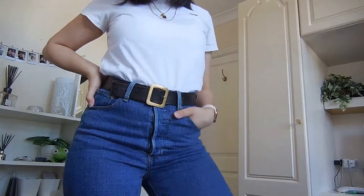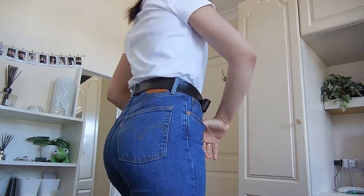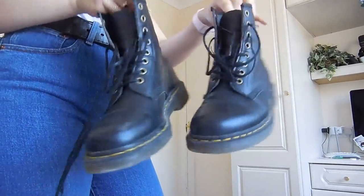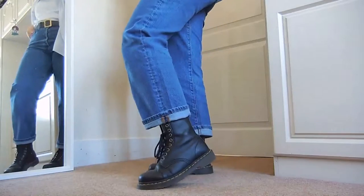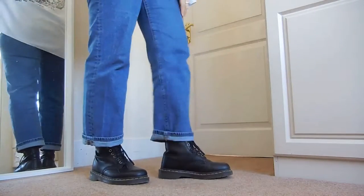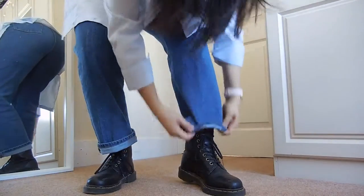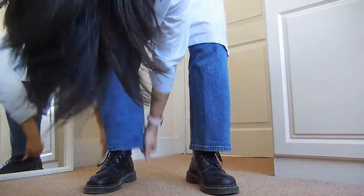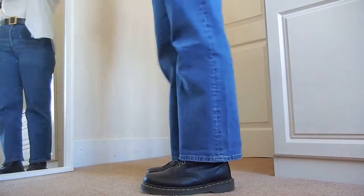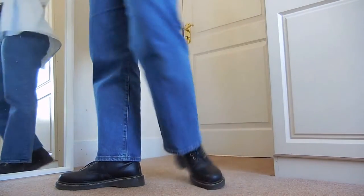I'm adding a pair of Doc Martens to this look. I really like the way these jeans sit with these shoes — they're really wide at the bottom so adding a nice statement boot really complements it. I personally always fold my jeans up and do a little cuff, but you can wear them normal too.